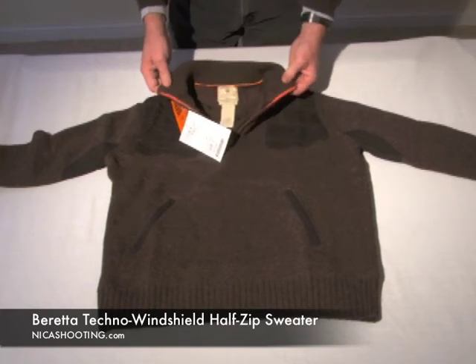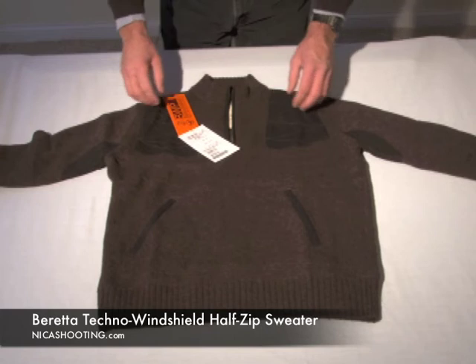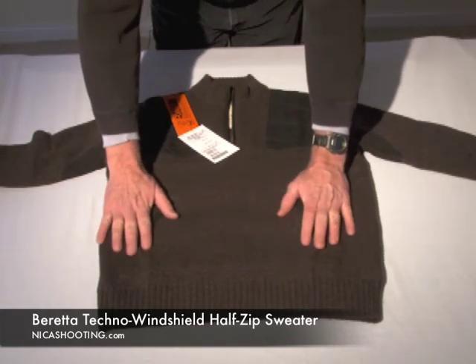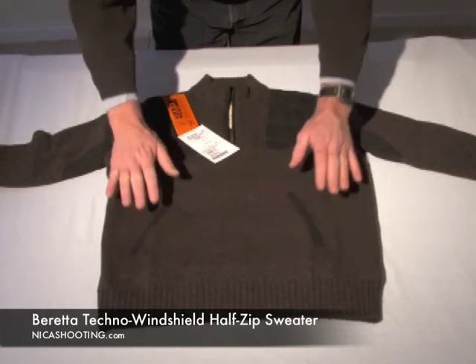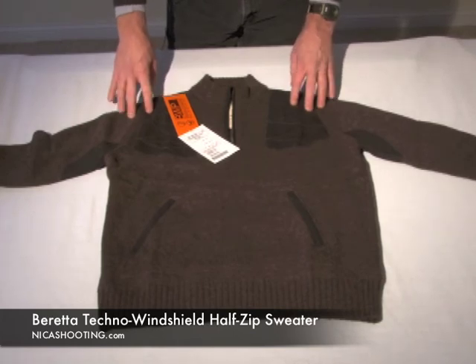Again, 100% windproof — it's got a nice tight zipper on it, so when it is zipped up that keeps the wind out, and a couple of convenience pockets here. Again, of all the sweaters Beretta is doing today, this is one of my favorites.